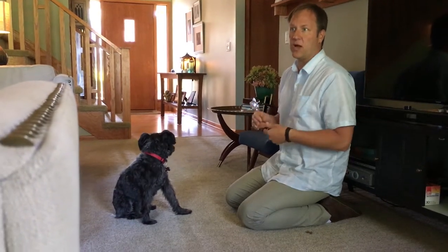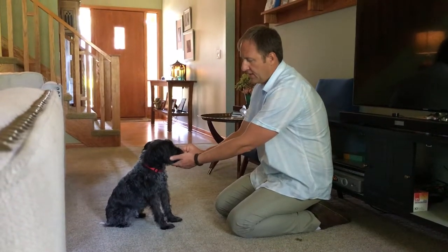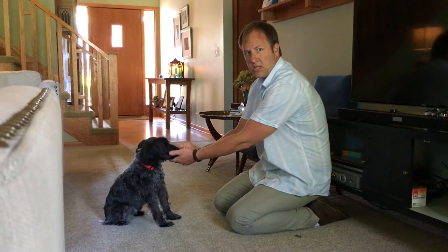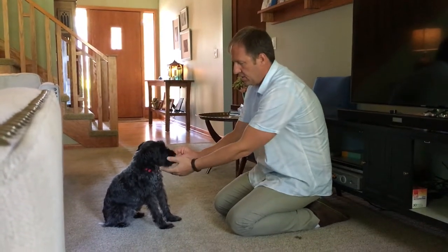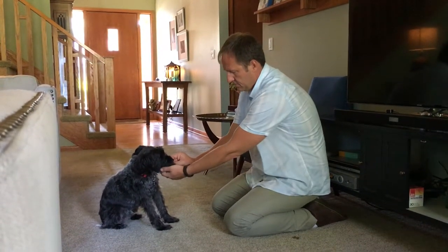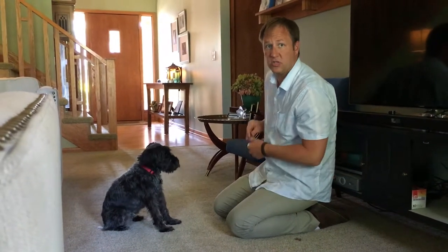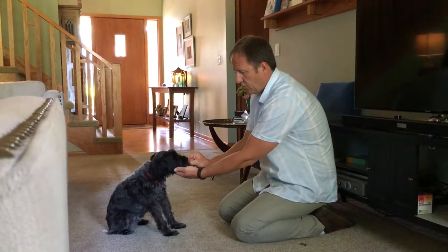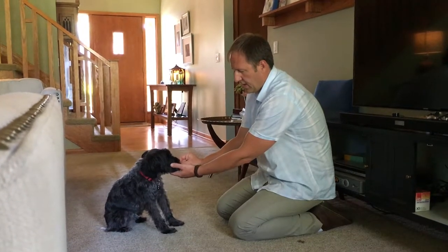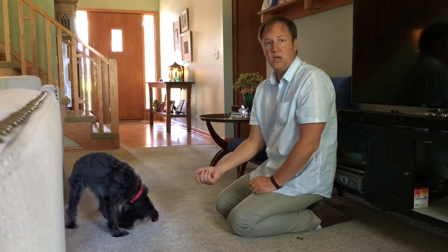We live in an instant gratification society — we have a tendency to push and want everything right at once. This is something we might have to practice a lot before we get to the point where we can be here. He's not trying to nip me; I'm almost touching his eye. It's more on the inside. He's slowed down. Sometimes you might just even have to hold your hand there without actually moving it at first.